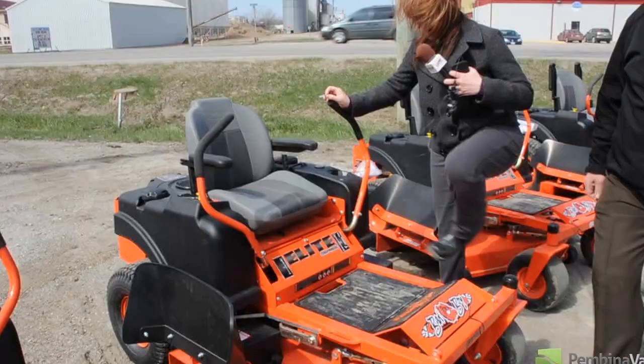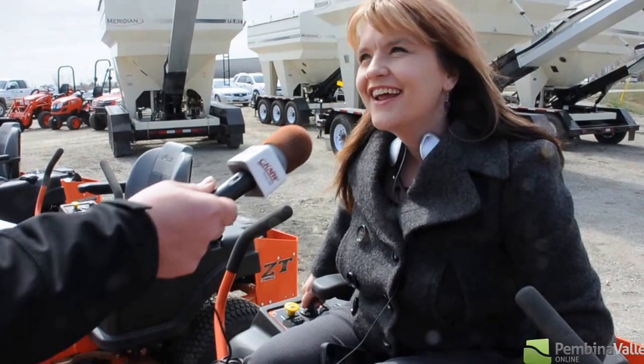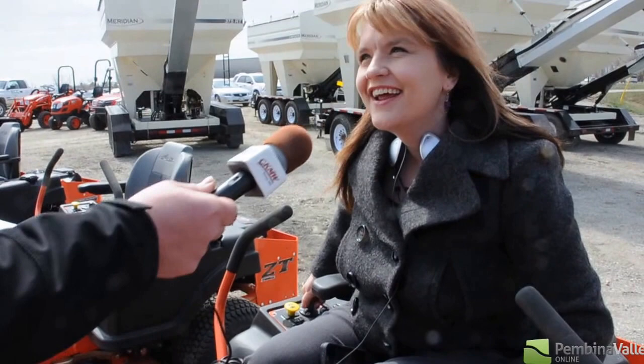Hey Robin, have you ever driven a zero-turn lawnmower before? No, I have driven a lawnmower — you've cut some grass — but never on a Bad Boy. Never been on a Bad Boy! Oh, this should be fun. And he's giving me the key. Yep, this unit should run nice and smooth.